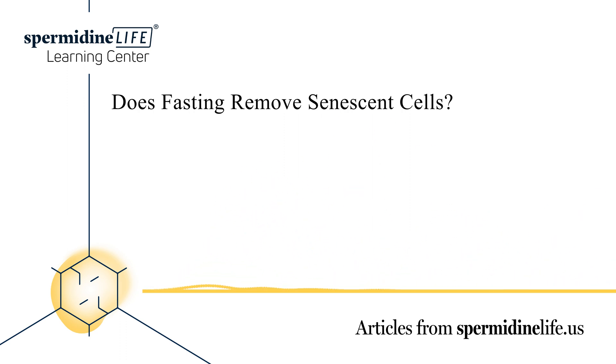Researchers believe that there may be a direct correlation between fasting and senescent cells. This is because fasting can help induce autophagy. During autophagy, the body removes damaged cells and proteins, which include zombie cells. During a fast, you're essentially starving out the zombie cells. During the autophagy process, your body will replace these cells with newer, healthier cells. By doing so, you can reduce inflammation, lower your cancer risk, and potentially improve your longevity.